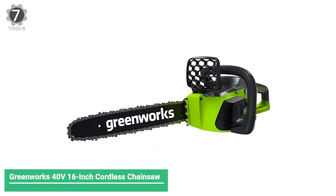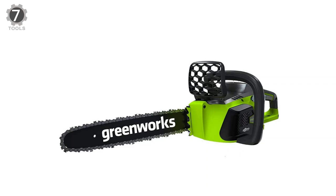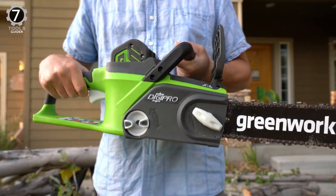Number 7: Greenworks 40V 16-inch Cordless Chainsaw. The Greenworks 40V 16-inch Cordless Chainsaw provides a lot of bite for its buck and long life between battery charges.